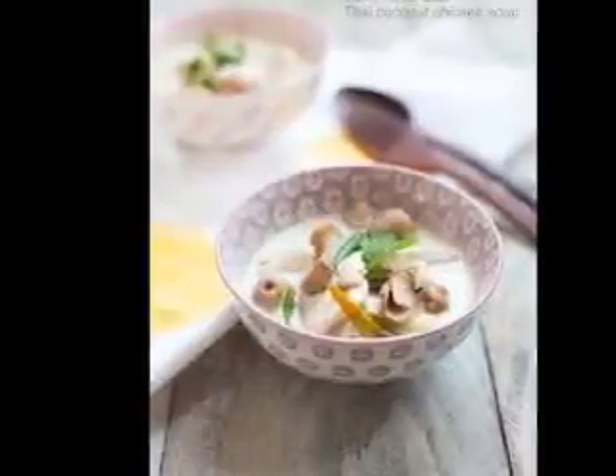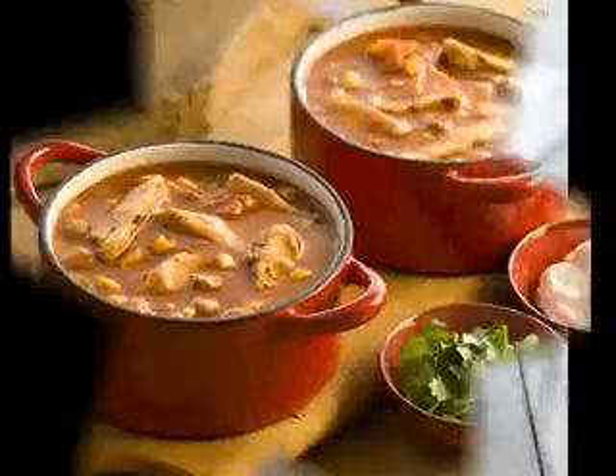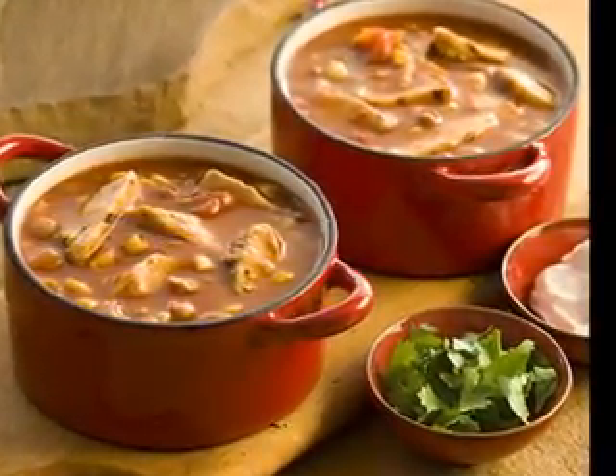Vegans and vegetarians who need to be relieved from a cold or flu will feel much better after having a nice warm bowl of vegetarian chicken noodle soup.